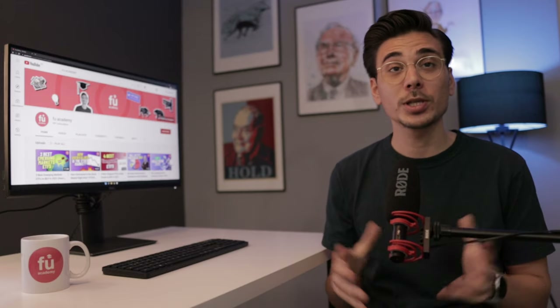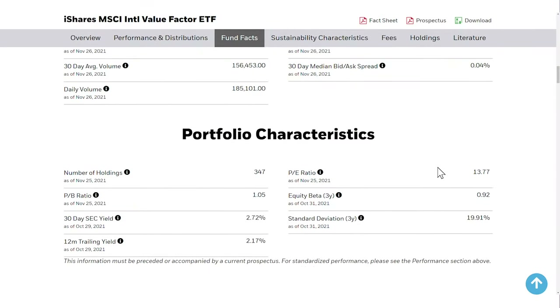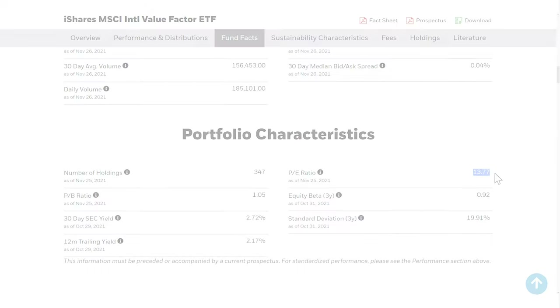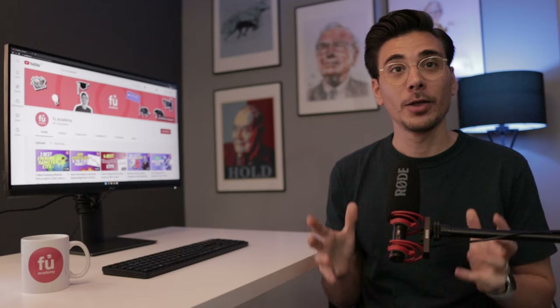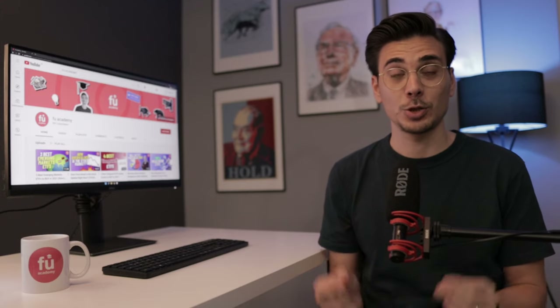That's what the IVLU, with its global focus, can capture for ETF holders. Something I also really like about this ETF is its super low PE ratio of 13.7, which is more than twice as cheap as the S&P 500 average PE ratio of 28.9. Overall, the IVLU is a great addition to any US-focused ETF that you already have.